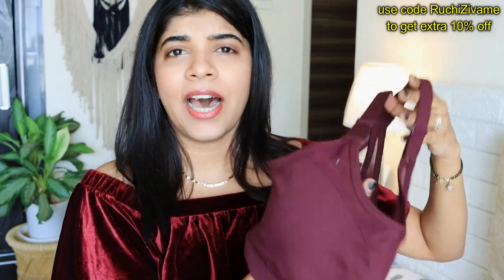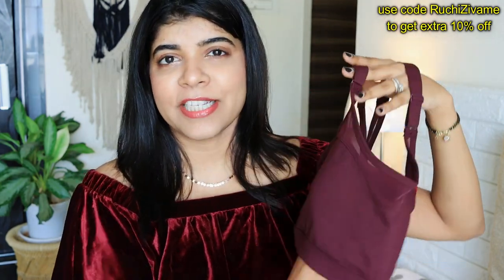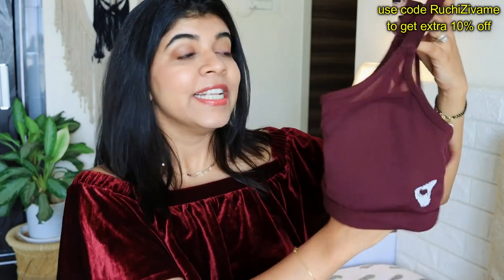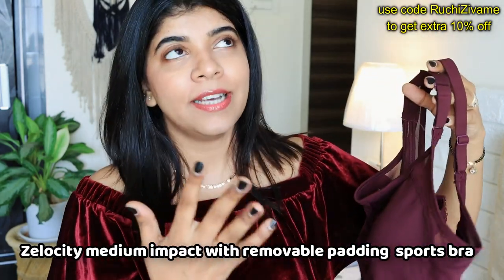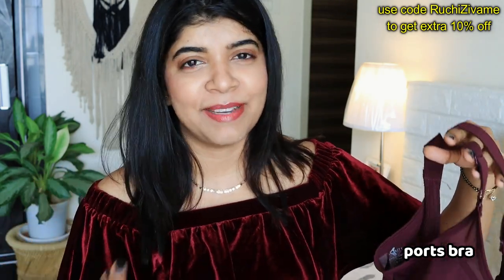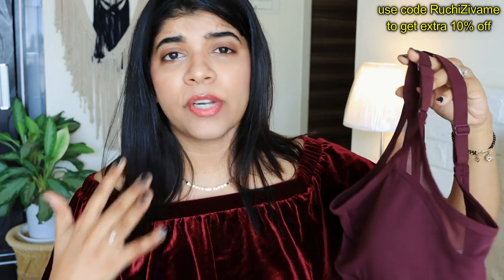My next product is this maroon color sports bra. I had specifically mentioned I really love this product when I shared my haul video. I have been using it for around 3-4 months and I really liked it. It is very comfortable — perfect for yoga, dance, exercise, and workout. This is a medium intensity bra. I have washed it so many times and look at the quality, it still looks almost new.